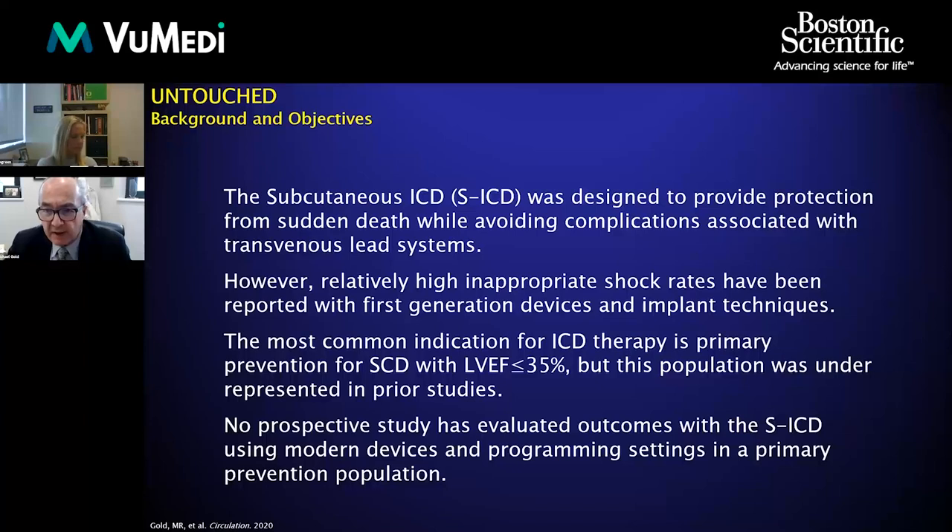The most common indication for ICD is primary prevention for patients with a reduced ejection fraction. Those patients had been largely underrepresented in SICD studies until the post-approval study, Praetorian, and now UNTOUCHED had been published.